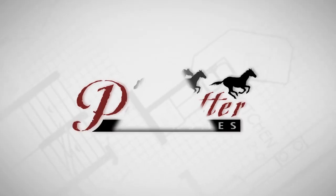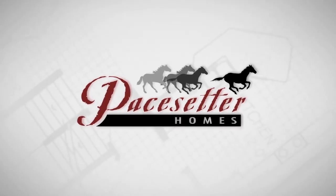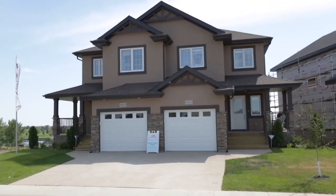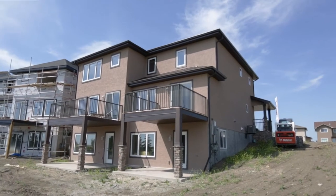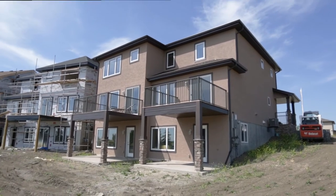Step out of the ordinary and into the affordable elegance of Sunset Ridge Attached Homes by Pacesetter Homes. The peaceful Sunset Ridge development is nestled into the welcoming community of Edgewater.